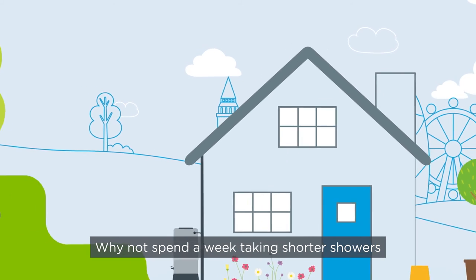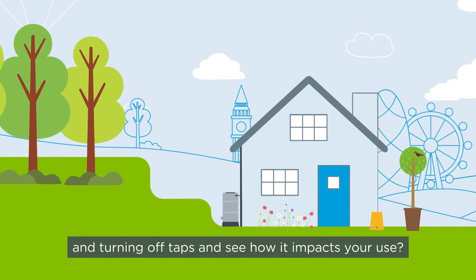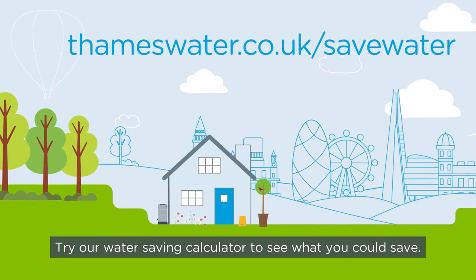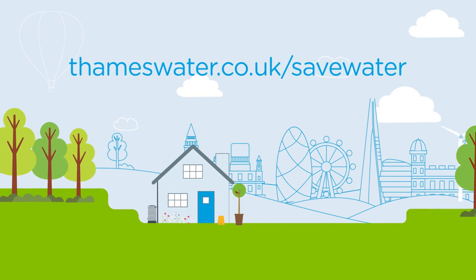Why not spend a week taking shorter showers and turning off taps and see how it impacts your use? Try our water saving calculator to see what you could save at thameswater.co.uk/save-water.